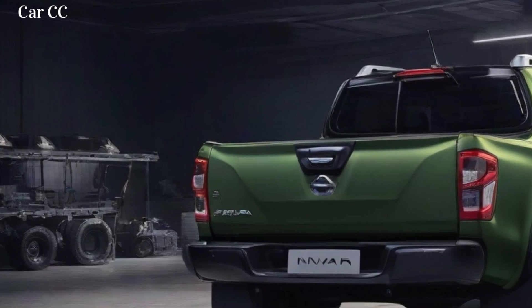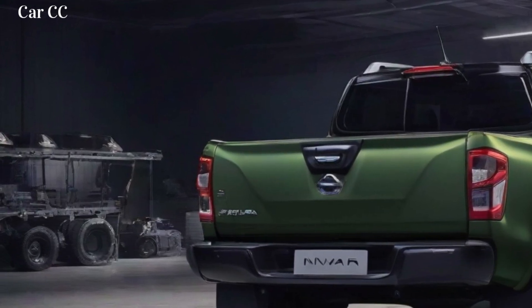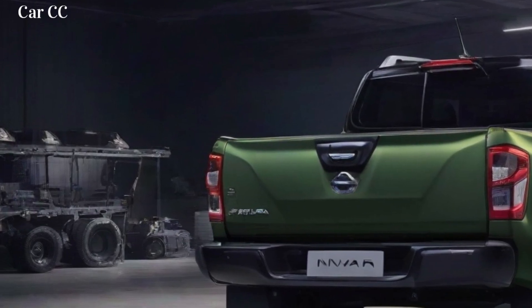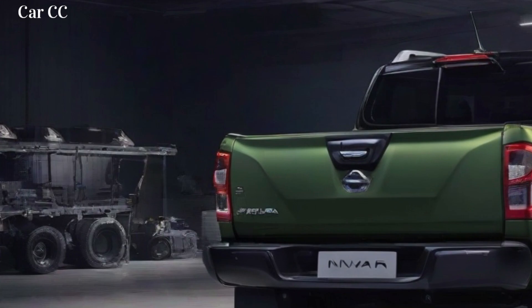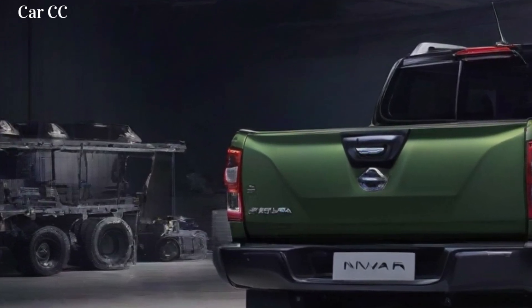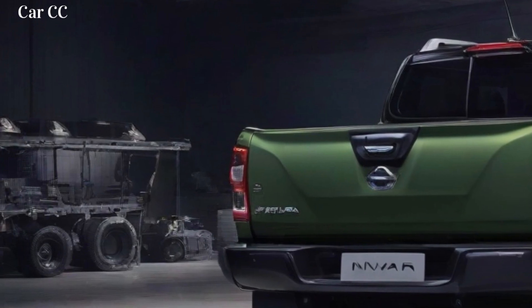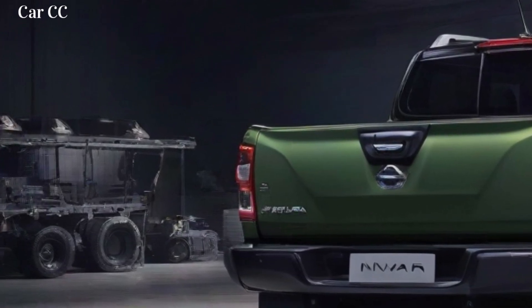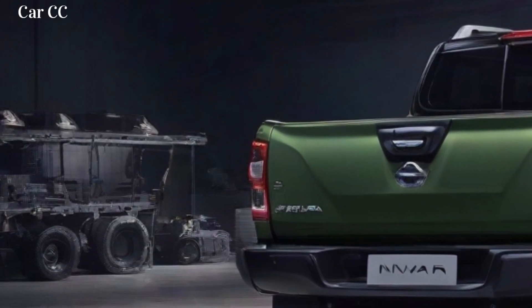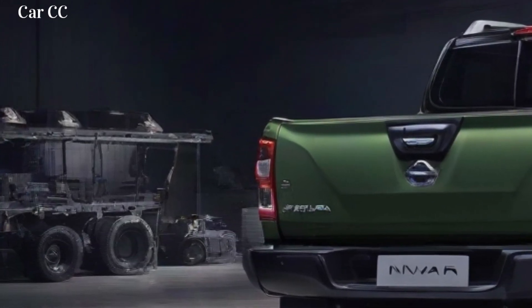The truck also has a variety of convenience features, including a heated steering wheel, a sunroof, and a premium sound system. The 2024 Nissan Navara was unveiled at the 2023 New York International Auto Show, where it was met with positive reviews from critics who praised its design, features, and performance. The Navara is expected to go on sale in the fall of 2023.